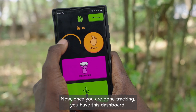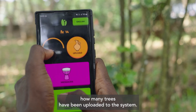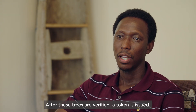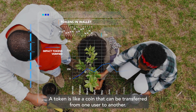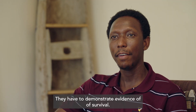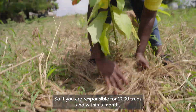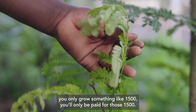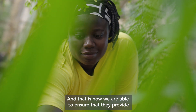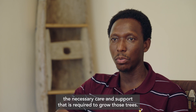Once you are done tracking, you have this dashboard. This dashboard tells you how many trees you've tracked, how many trees have been uploaded to the system. After these trees are verified, a token is issued — a token is like a coin that can be transferred from one user to another. If we need to pay growers, they have to demonstrate evidence of survival. So if you are responsible for 2,000 trees and within a month you only grow something like 1,500, you'll only be paid for those 1,500. And that is how we ensure that they provide the necessary care and support required to grow those trees.